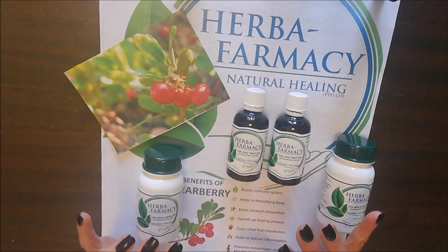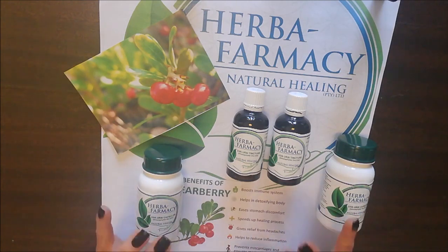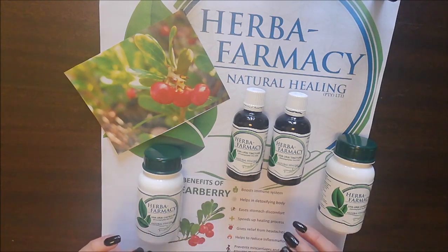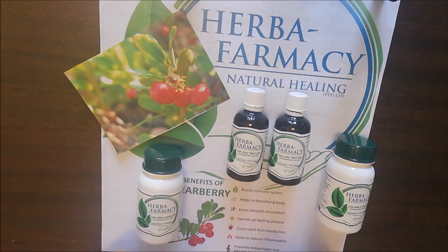The common name for uva ursi is bearberry. It was used for centuries in folk medicine, and the herb is still probably one of the well-known ones when one talks about kidneys and bladder — it's one people will reach for, whether in capsule or tincture form.